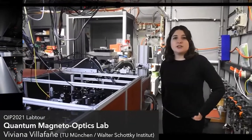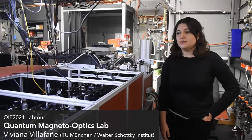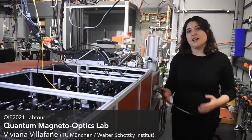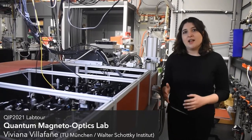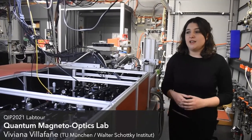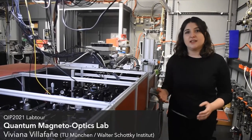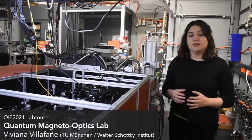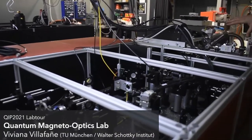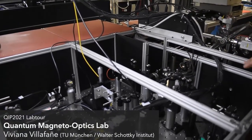We are also exploring in this lab novel quantum systems based on two-dimensional materials, TMDCs, such as tungsten diselenide and molybdenum diselenide. We are investigating how to build novel quantum technologies by, for instance, putting impurities into these 2D materials and creating single photon emitters. That's why over here we have a visible PL setup in which we can probe for the properties of these novel quantum emitters.